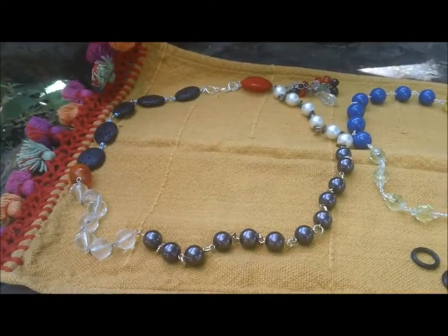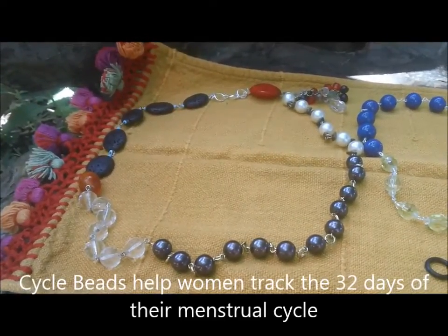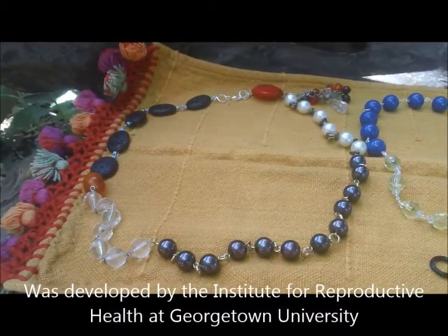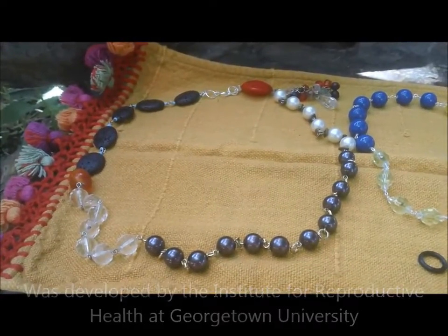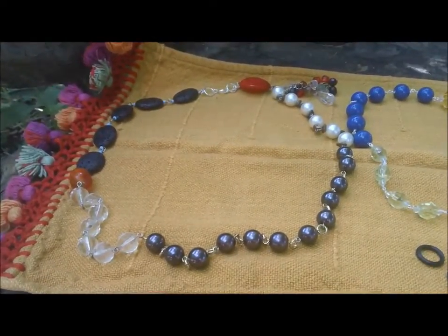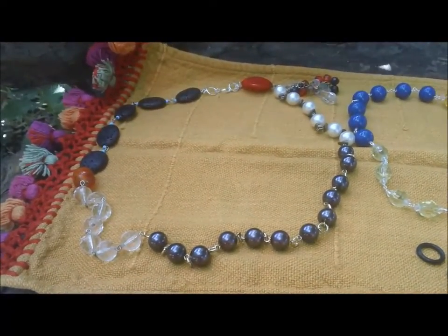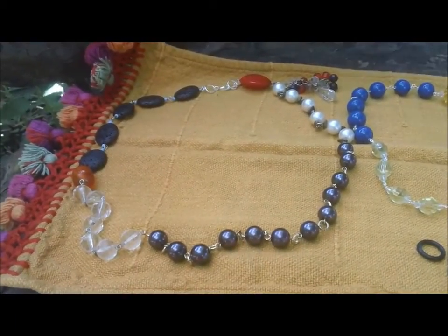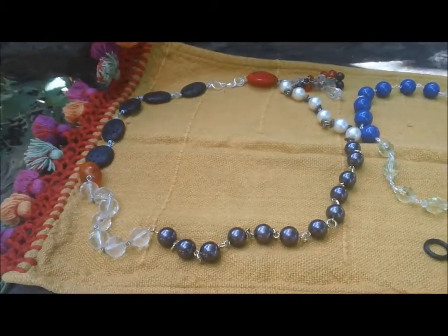The goal is to teach women in developing countries how to use cycle bead systems to manage when they're fertile and can get pregnant during their menstrual cycle. This was studied by scientists who developed a 32-day system and created a necklace. We researched it and found the necklaces being provided were not very attractive, so we wanted to create something that would inspire women to want to wear them, feel proud, and use them to take control of their lives.